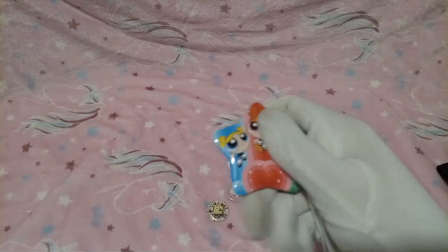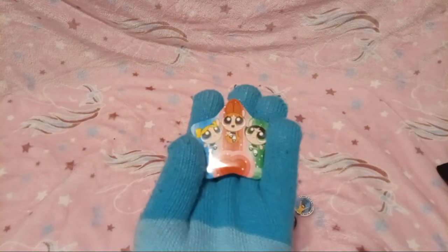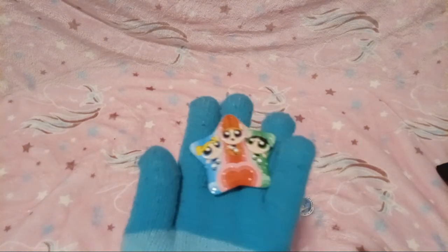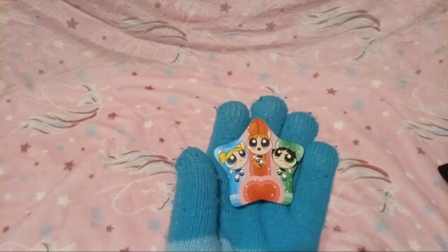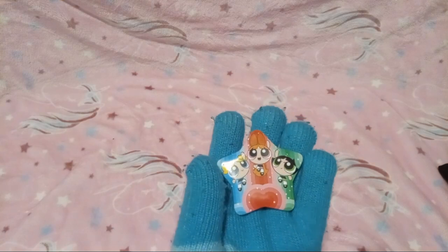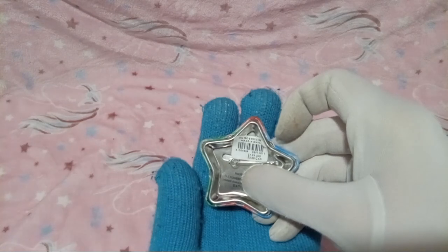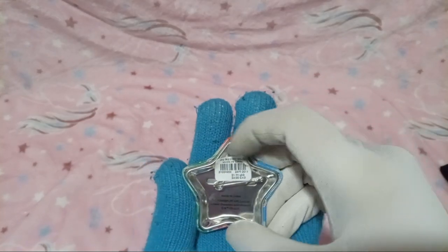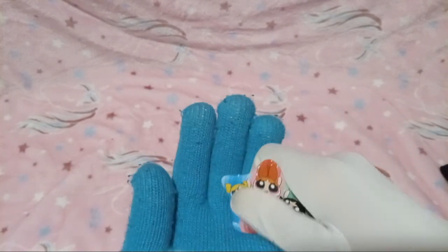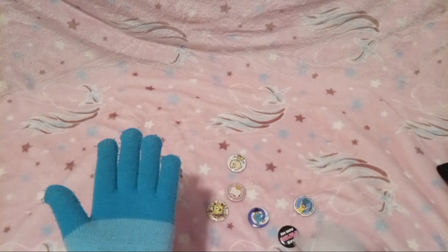First, we got you this Powerpuff Girls button — oh my gosh, it's so cute! I especially love how it's star-shaped. That one is from... I think this one was from Hot Topic maybe.